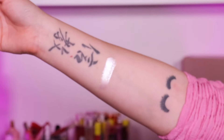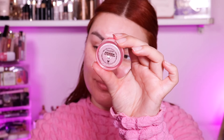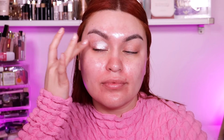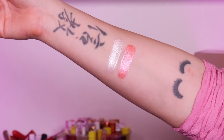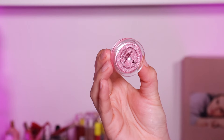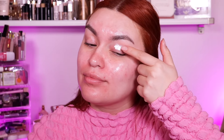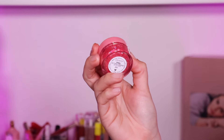Next we have the Jelly Much eyeshadows — Forever Valentine, Moon and Stars, and All Love. I applied swatches on my arm and also on my eyes so you can really see the color payoff and the finish. They're really really pretty. You can buy them individually for $9 each or all three for $22.